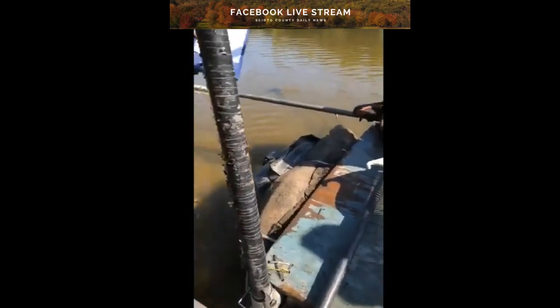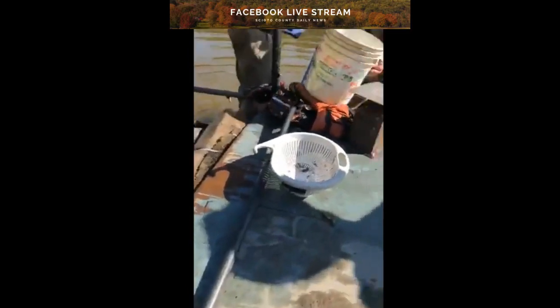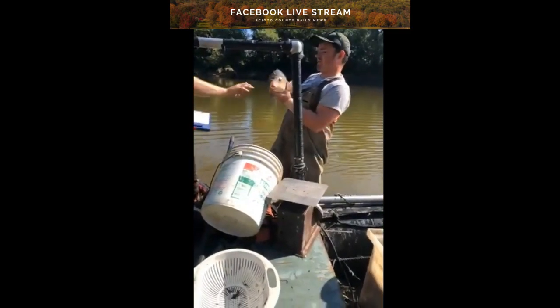I thought it was that catfish. See how lively he still is? You've got to remember, they're genetically mixed between them too, so it can be hard to tell them apart just by looking.